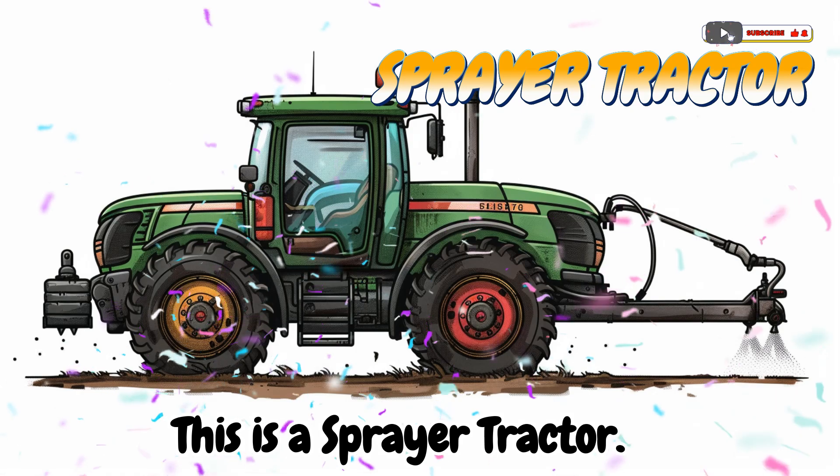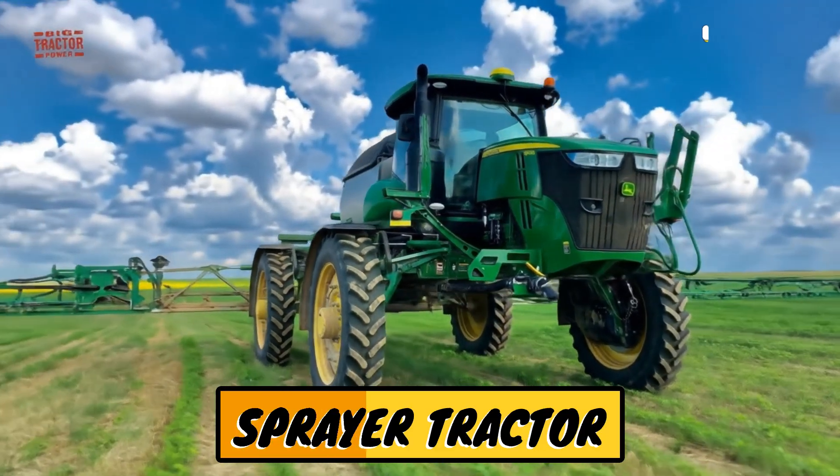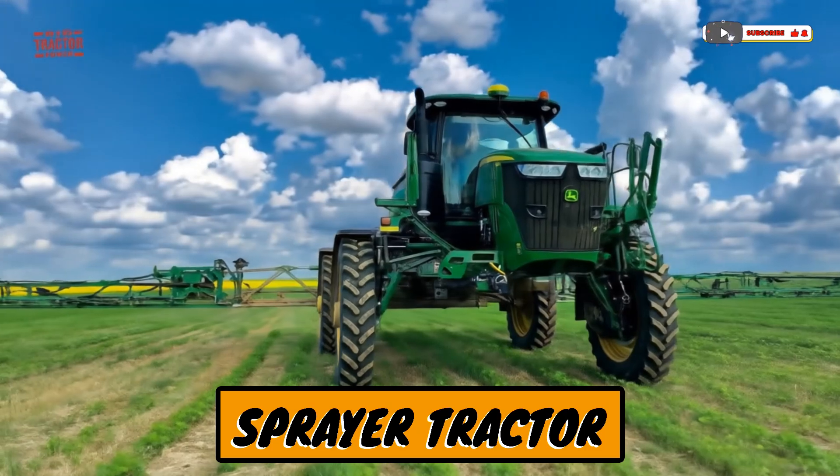This is a spray tractor! A tractor that sprays water, fertilizer, or pesticides on plants.